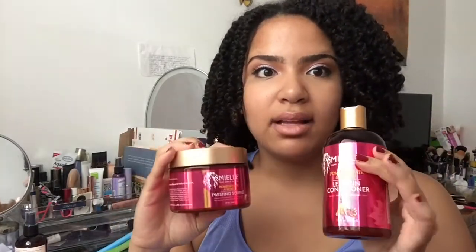Hello everyone! Welcome back to part two of the Millie Organics Pomegranate and Honey, the latest addition to their line. I received these two products from Texture on the Runway last week. It was in the goodie bag, and during the fashion show all the models for Millie Organics had their hair styled with this product line.